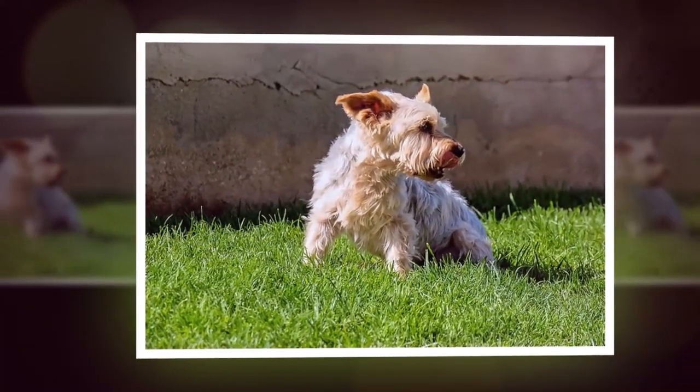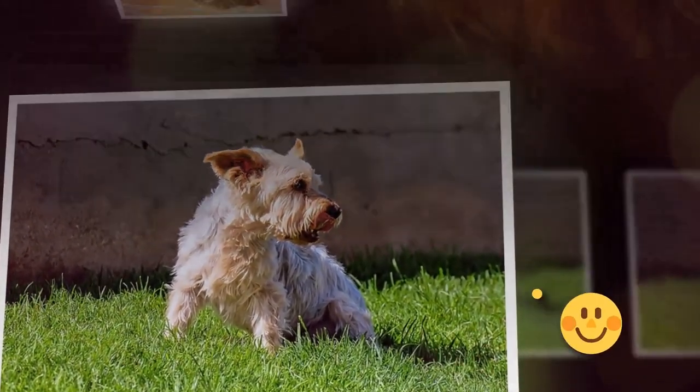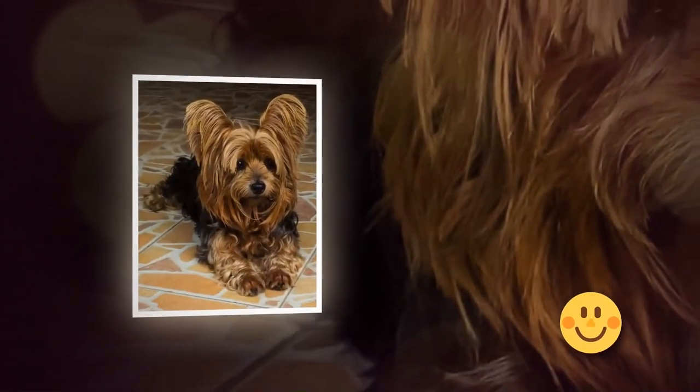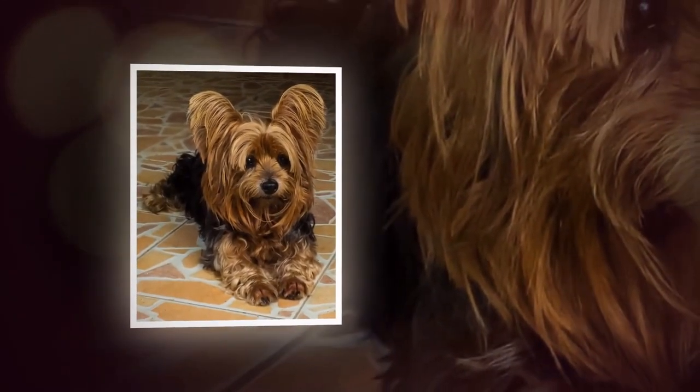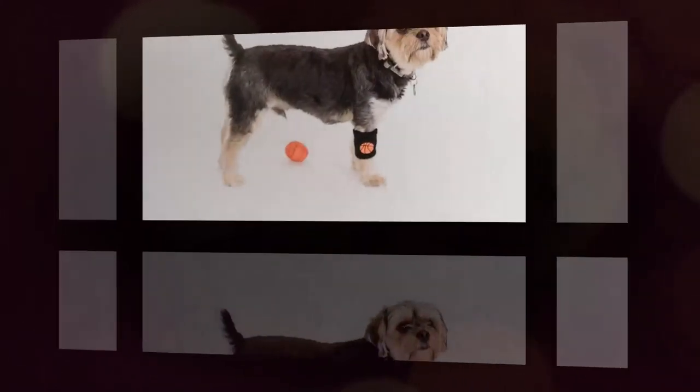Yorkshire Terriers are known for their playful, affectionate, and loyal personalities. They are often described as big dogs in small bodies due to their confident and feisty attitudes.